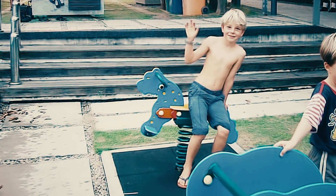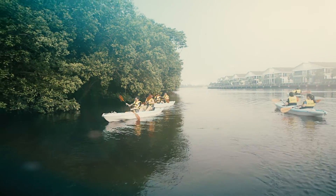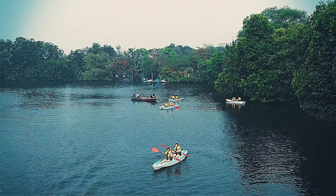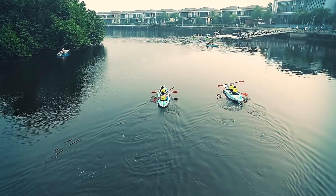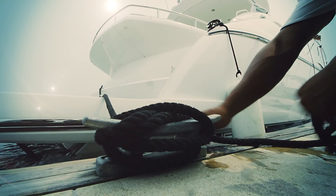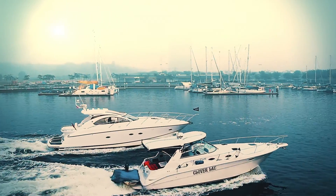Residents can now engage in an endless array of water-based activities, enjoying the pristine river through kayaking among the mangrove. Paddle boating is an ever-popular family water sport. It is a true tropical water paradise for yachting and sailing.